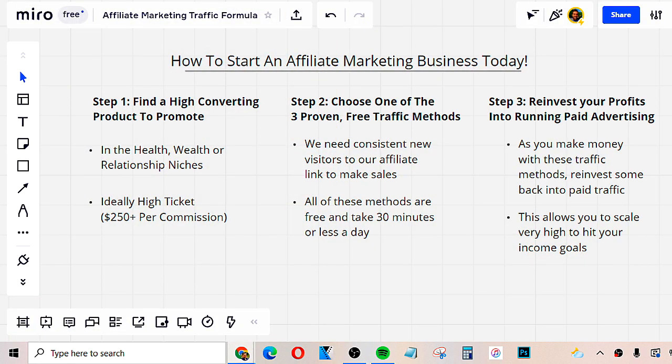I'm on an online whiteboard, and the very first thing I want to do is break down three simple steps you need to apply in order to start a successful affiliate marketing business today.